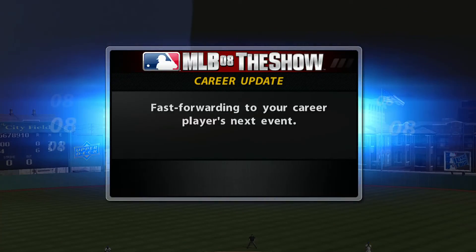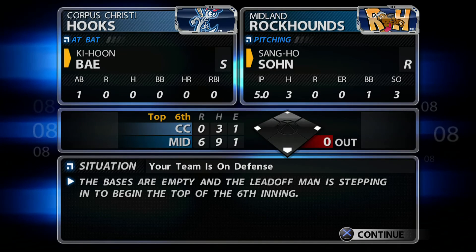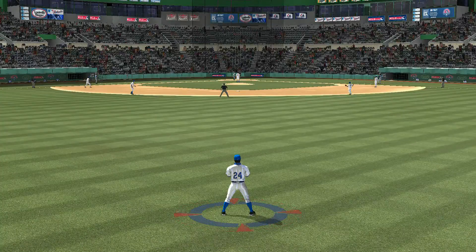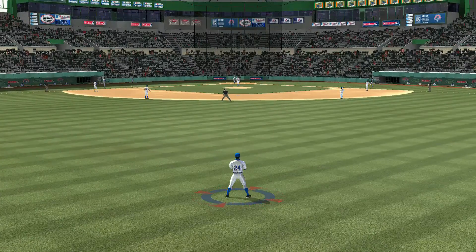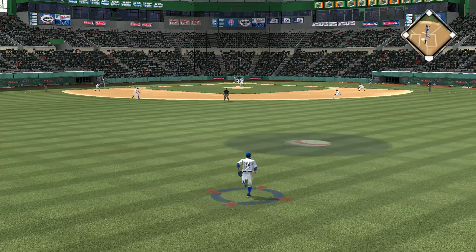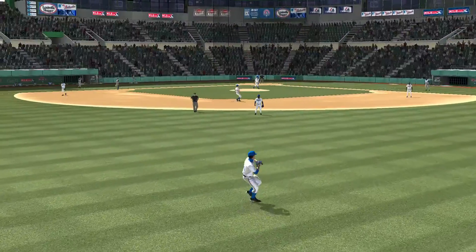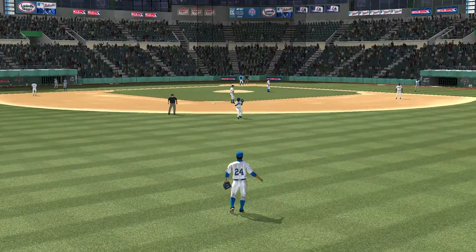Due to time constraints, we'll pick this one up in the top of inning number six. Bye will step in — he's 0 for 2 thus far. Line drive hard to center field, and he makes the catch on the move, hanging with this one for the first out.